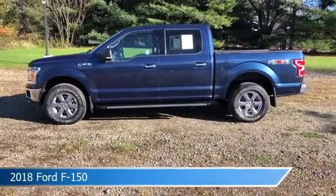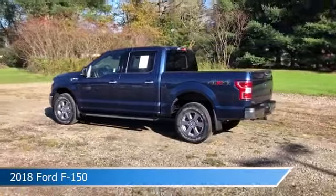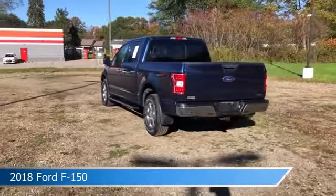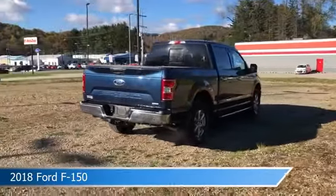Take a look at this 2018 Ford F-150. Equipped with a 10-speed automatic transmission in blue jeans metallic, this car comes with some great features including adjustable pedals, power windows, alloy wheels, anti-lock brakes and more. Come in and check it out today.